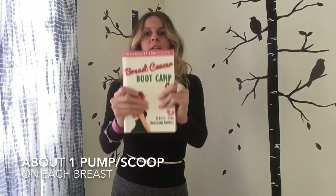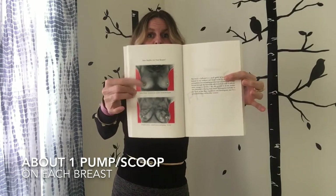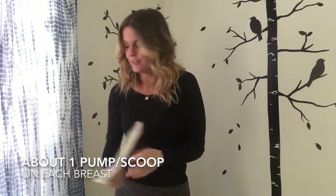Welcome to the Boob Tube, where we use 50 years of breast mammograms to dispel any controversy in hormone balance or breast cancer — normal, abnormal. Your breasts, they just can't lie to us.